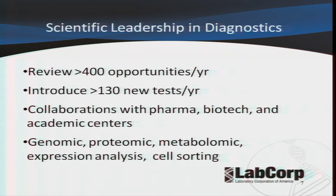We like to maintain scientific leadership, and to do that we continually review new opportunities — over 400 new diagnostic opportunities per year. We introduce close to 130 new diagnostic tests every year, spanning the whole range of diagnostic offerings. These often involve collaborations with pharma, universities, biotech companies, academic centers, and the government.